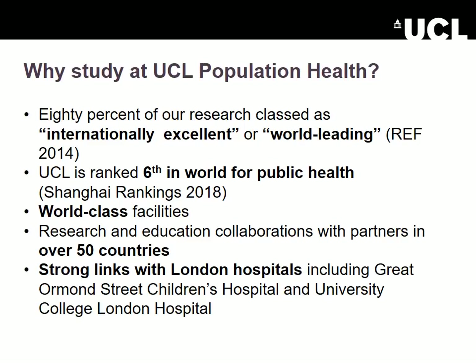Why study at UCL and specifically within our faculty? We are the most research intensive part of the university and much of that research is classed as internationally excellent or world leading, so you'll be studying with and taught by some of those world-leading researchers. We are ranked highly as a result and have connections to clinical facilities, giant databases, genomics facilities, and so on.